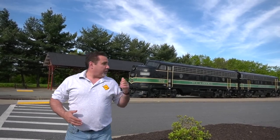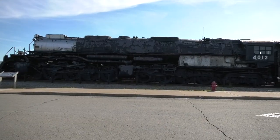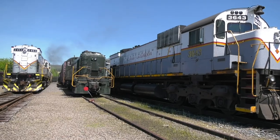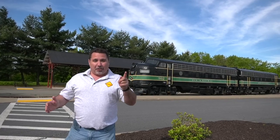Behind me I see some F7s, some other steam engines. The UP Big Boy 4012 is over there. We have a trolley museum, so much Delaware, Lackawanna and Reading stuff. This is too cool — a lot of cool guys, gotta go say hi.